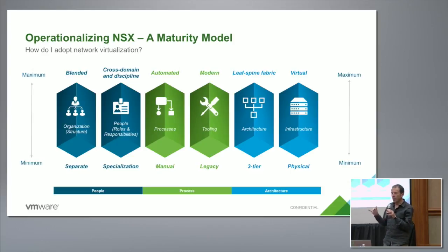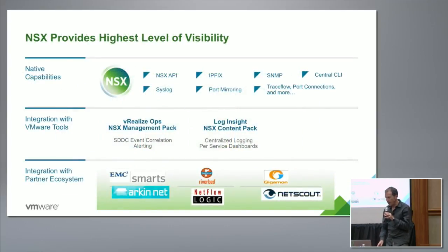Last quarter we added 90 production customers to the 250 we had at the end of the year, so we're actually seeing an uptick in the rate at which we're getting new customers into production. I like to think that's because we're now able to replicate the best practices we've seen with other customers. That's just a quick shout-out for the operations work we've been doing.